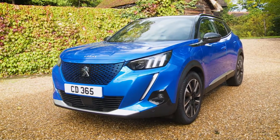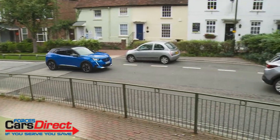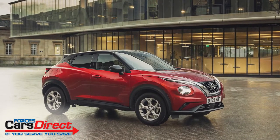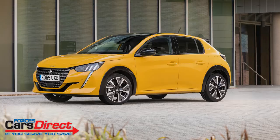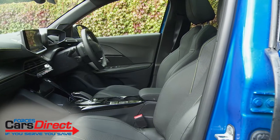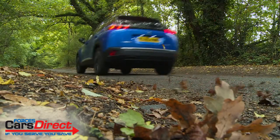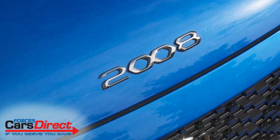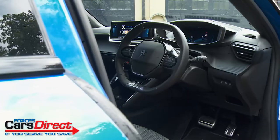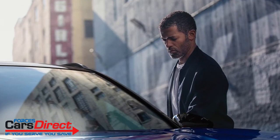Peugeot's second generation 2008 is a small SUV that offers an arguably more sophisticated take on the kind of little urban crossover style design popularised by cars like Nissan's Juke. Supermini based, it offers all the advantages of that compact runabout you were thinking of, together with added space, style and light off-road drivability you probably never expected on a small car budget. This Mark II design gets a new platform, a fresh look and a completely redesigned interior, all targeting what the brand hopes will be a younger buyer.